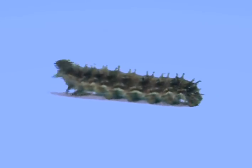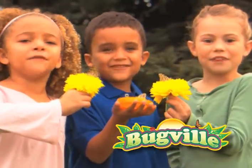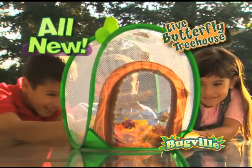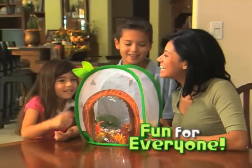What grows 10 times in size, then transforms right before your eyes? Bugville Butterfly! Now you can raise real butterflies in your home with the all-new Bugville Live Butterfly Treehouse. It's easy and fun for everyone.